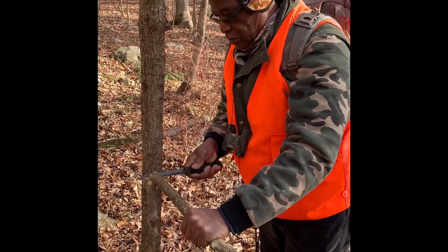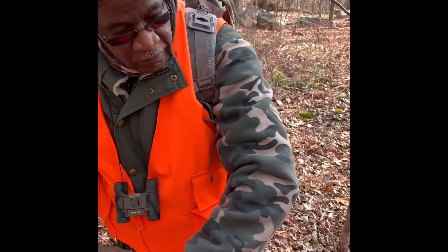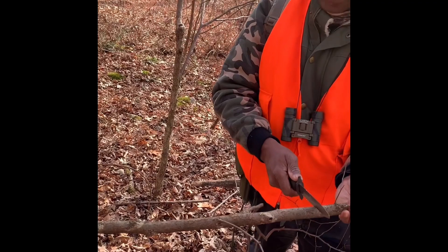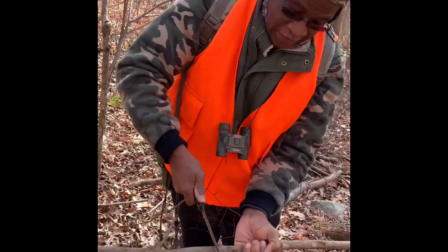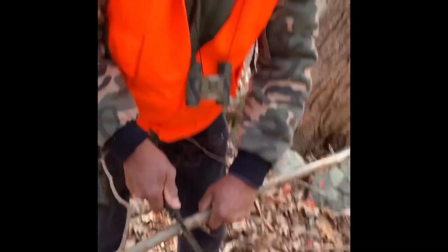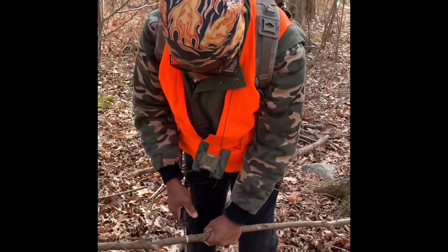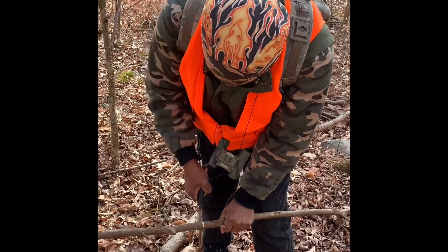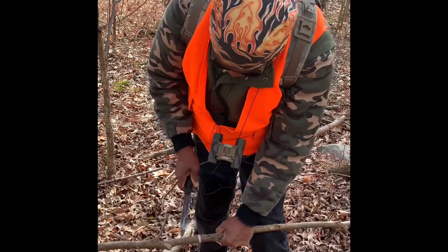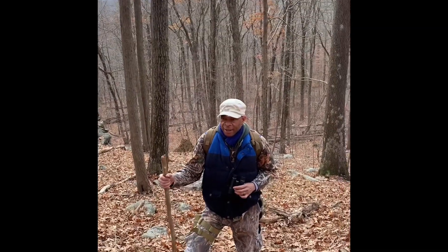That's a good one — a nice piece to make a good staff. Let's cut this up to a good length. Normally you'd always have your staff ready, but we have to make one from the woods today. It was quick thinking — when you go hunting you sometimes just have to make one and utilize what's available. So that's what we're doing if you're wondering why we're stopping in the woods.